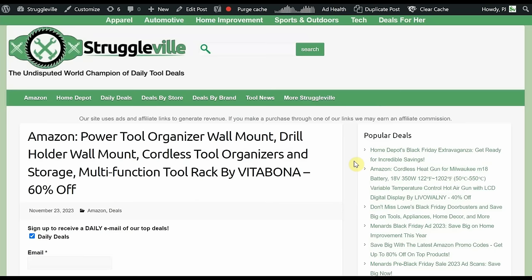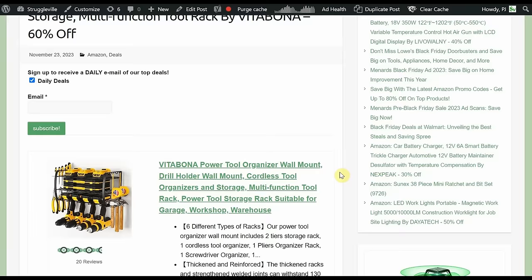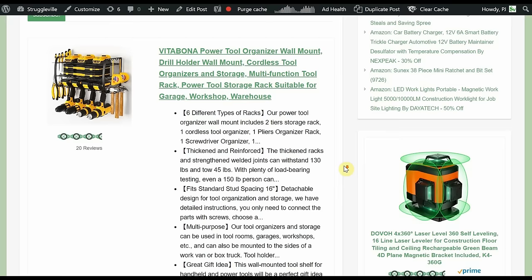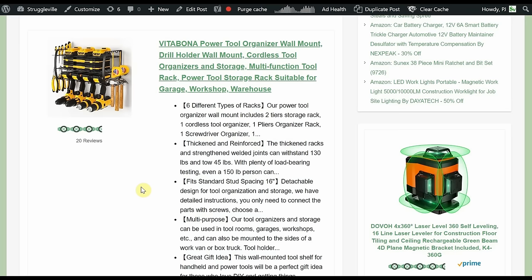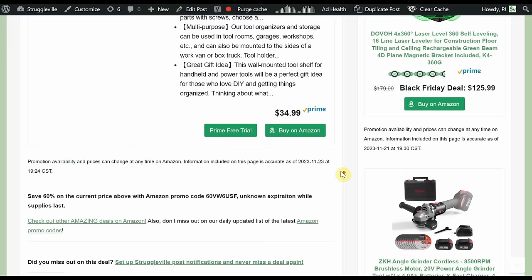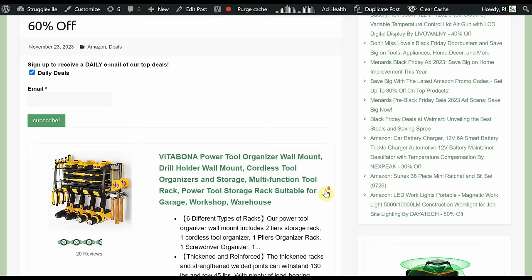Power Tool Organizer Wall Mount Drill Holder by Vida Bona — 60% off. These have been totally popular this year with tons of options and slightly different configurations, all using the same principle of hanging tools. Milwaukee M12 tools actually fit on this because the handles get fatter at the base, which holds them nice and snug. I've been using it for several months and haven't dropped one from the wall mount. Normally $34.99, 60% off brings it down to right around $15.